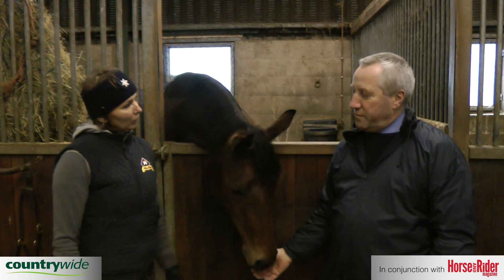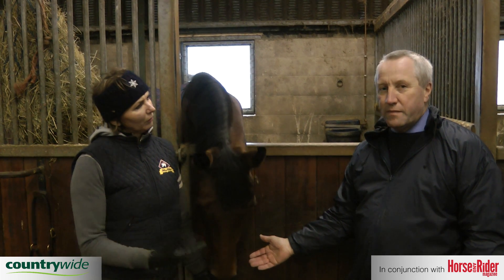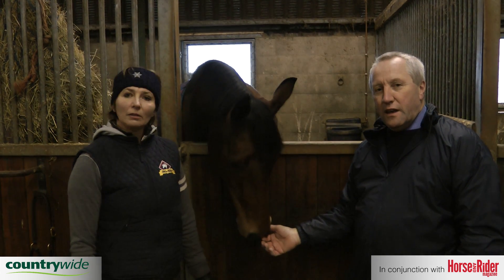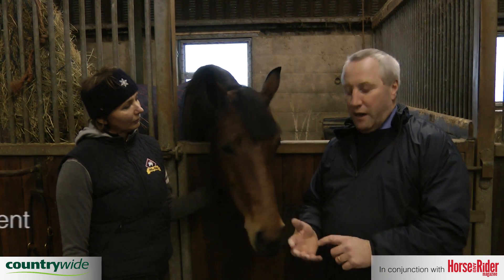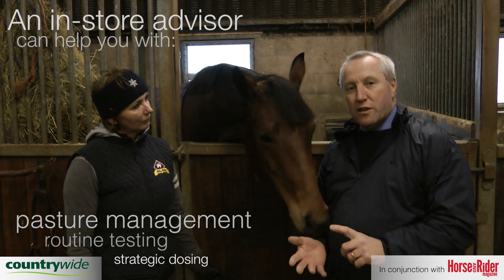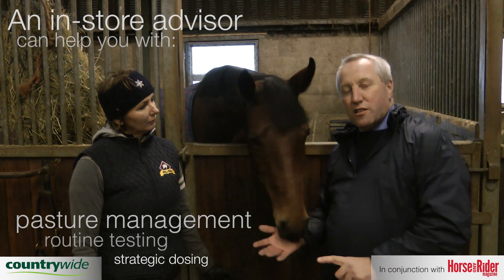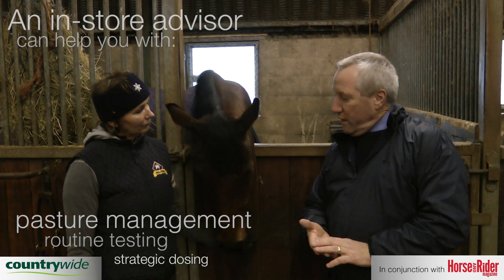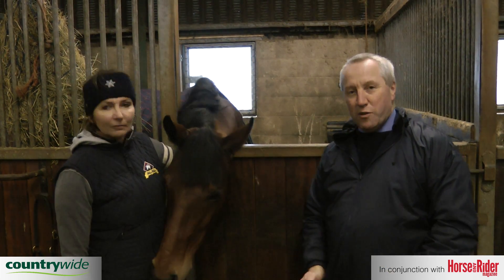Accurate dosing is important in fighting resistant worms, but so is pasture management. An in-store advisor should be able to help you with all of that. Effective pasture management, routine testing, and strategic dosing should all mean a healthy, happy yard and your horses in tip-top condition.